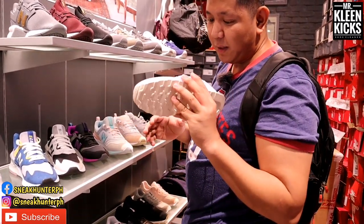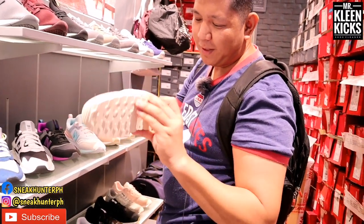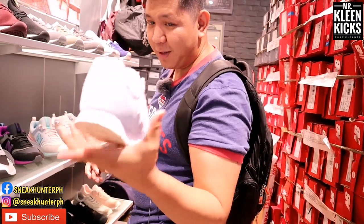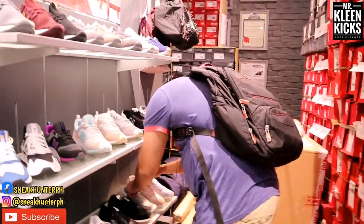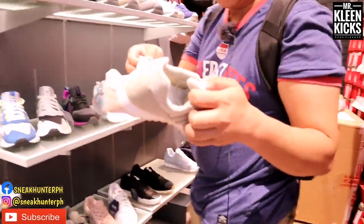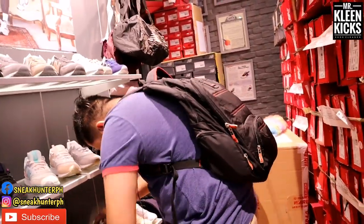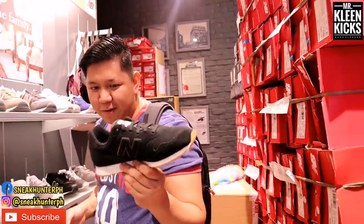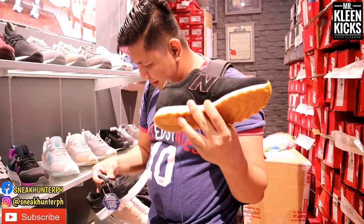For the New Balance 373 silhouette, they have it for 3,295 pesos. Available colorways include powder blue, peach, and black with a gum outsole.